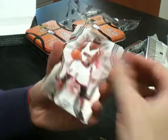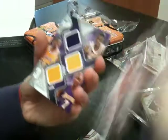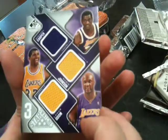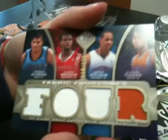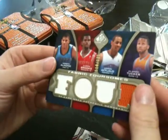Third pack — Michael Jordan Legacy, Jermaine O'Neal, Devin Harris. We've got a Michael Cooper, Magic Johnson, and Lamar Odom jersey, 212 of 299. And then we have a Fabric Foursome for Morris Armand, Aaron Brooks, Aaron Afflalo, and Orlando Tucker — that's 118 of 125.